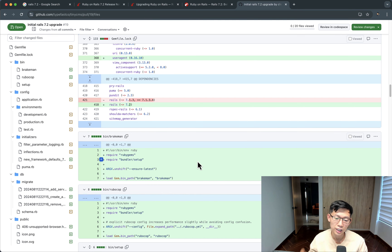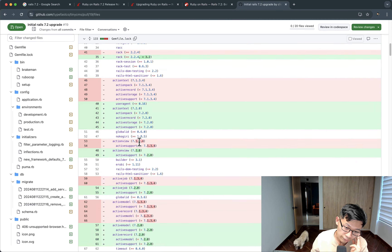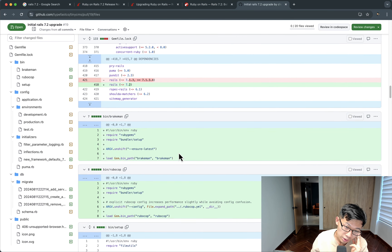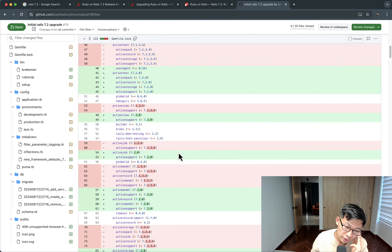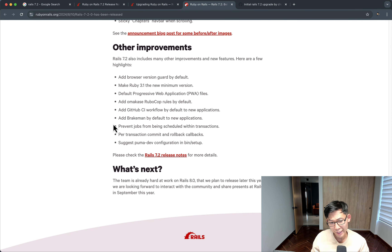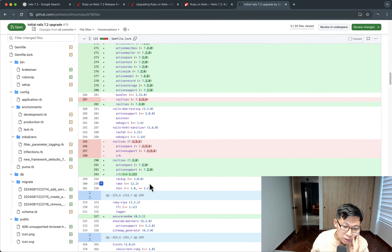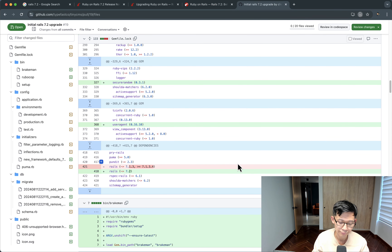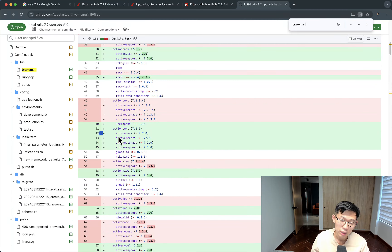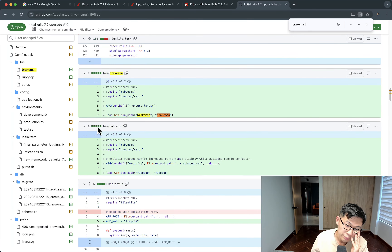Looking at the PR, the only thing that changed in the Gemfile is the Rails version, and the Gemfile.lock obviously changed. Brakeman is a new gem baked in by default in 7.2 — it was added to the Gemfile.lock. I'll probably skip adding it to the Gemfile explicitly for now since it's not critical.